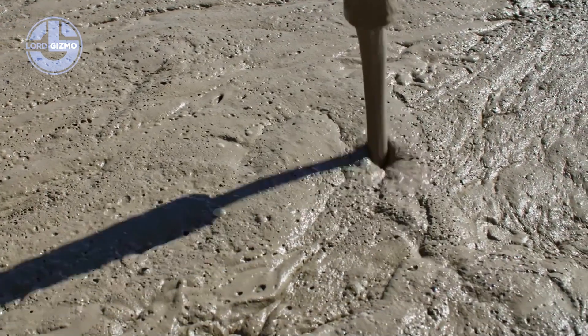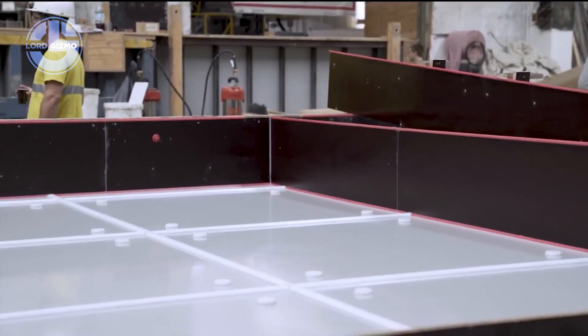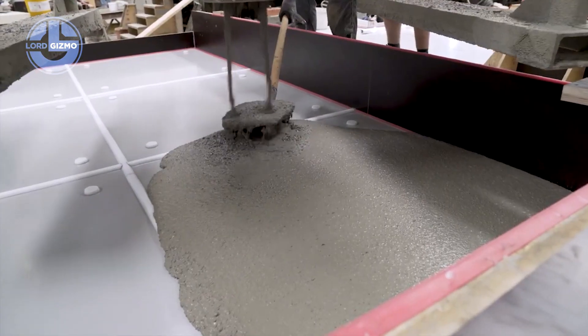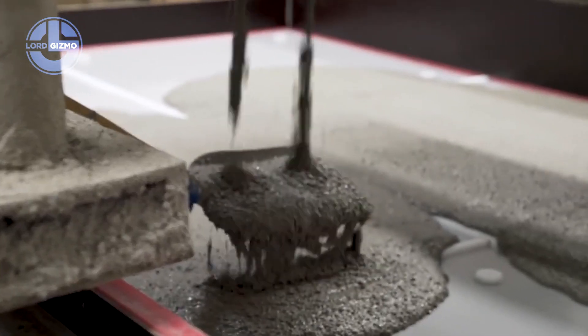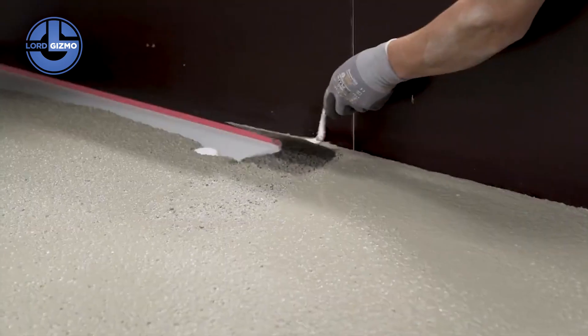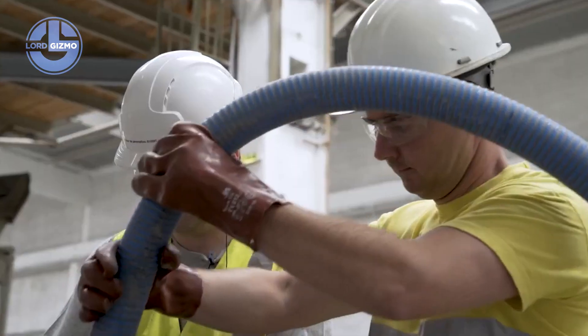It can be poured into walls, roofs or floors, adapting to almost any shape. Cement is mixed with water and air to create a stable foam structure. The result is a solid material with millions of tiny air bubbles locked inside.